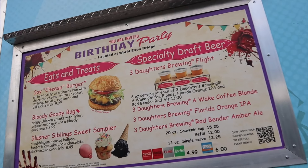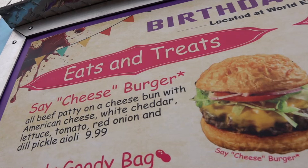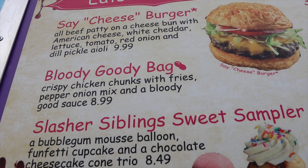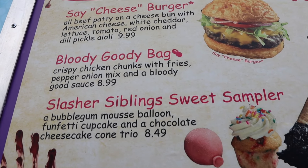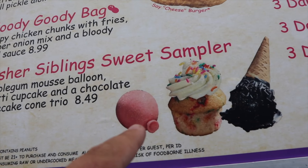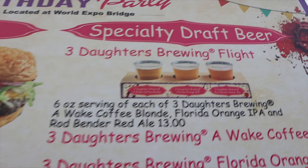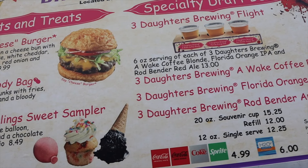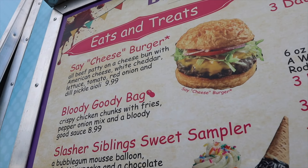The food truck back here is themed to Triplets of Terror — you're invited to the birthday party. The menu has a Say Cheeseburger, a Bloody Goodie Bag which is chicken and sounds really good, and a Slasher Siblings Sweet Sampler with a balloon-shaped mousse, a cupcake, and a chocolate cheesecake cone, plus a flight option. Everything comes in threes since it's the Triplets of Terror. The Bloody Goodie Bag is probably what I'm most excited for on this menu.